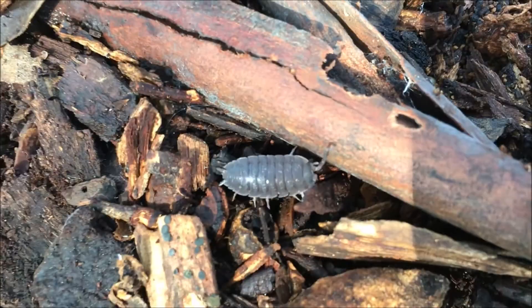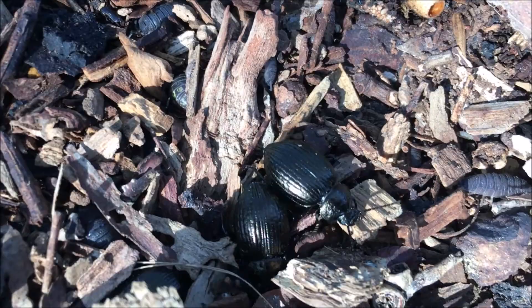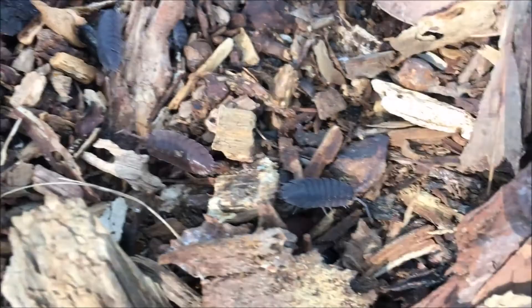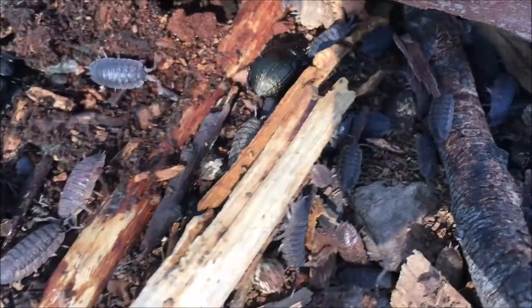How many legs does a slater have? After doing a bit of research, I found these beetles are called the common ground beetle. They're a predator — they eat other little insects and animals. They don't just live off the decaying matter, unlike the slaters, which chew away at the decaying wood. But they're everywhere under these logs.